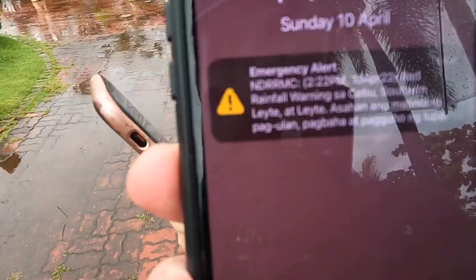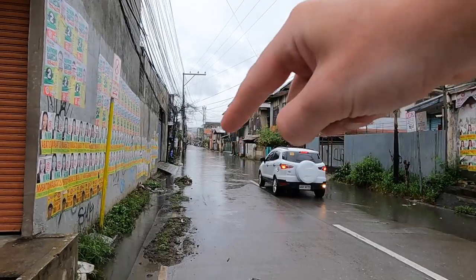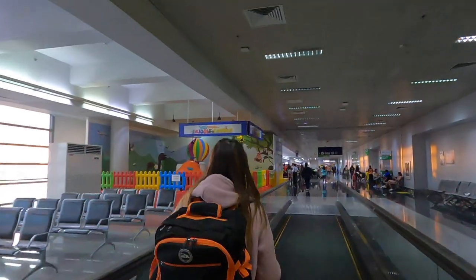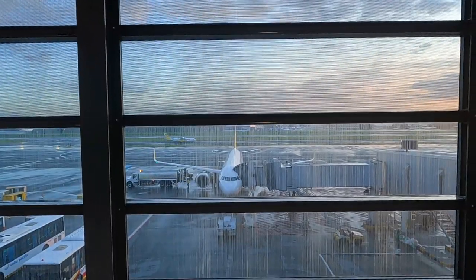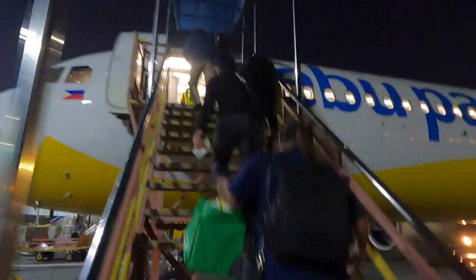That looks really really cool. Emergency alert - this road here is completely flooded. Good morning, welcome to Cebu everyone! Last night we headed to the airport and jumped on a flight from Manila. It only took an hour and a half, so definitely one of the shorter flights we've been on.